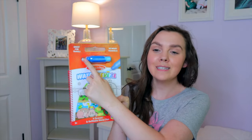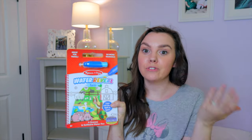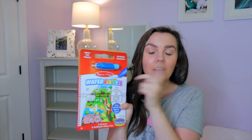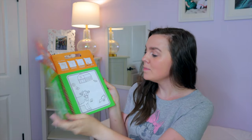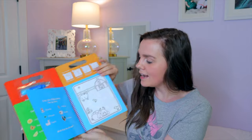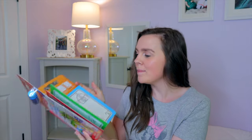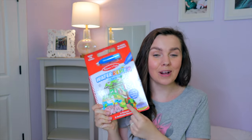Another fun activity is these little water reveal kits. It's a water-fill paintbrush — when you stop at a rest stop, just fill it with water, and then they can paint over and over again. Once the pages dry, they can do it again and again. It's so much fun for them, and it's just water so there's no leaking paint anywhere — nice and car seat friendly. Definitely recommend these.